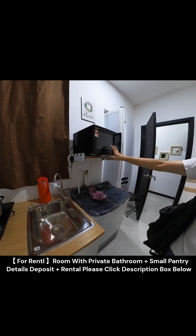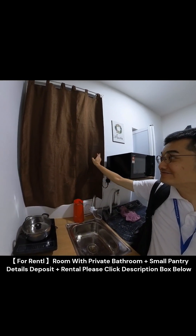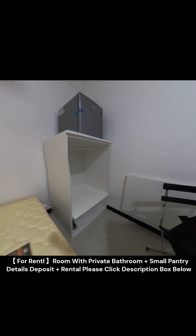There is one small pantry here and you are allowed to do light cooking. Washing machine and microwave are ready. They have one water filter here as well. This is the window. You will have one small fridge and one open-concept wardrobe.